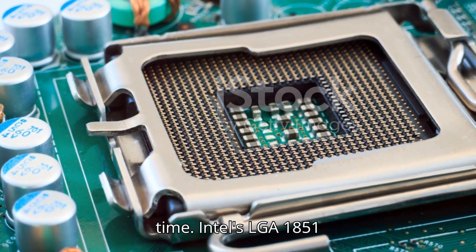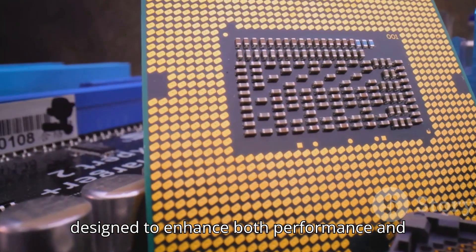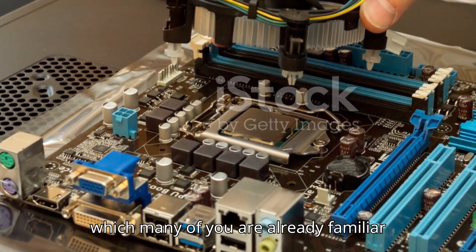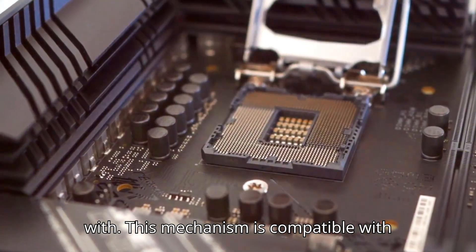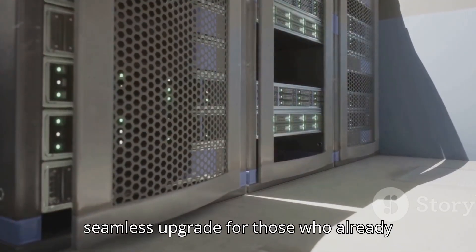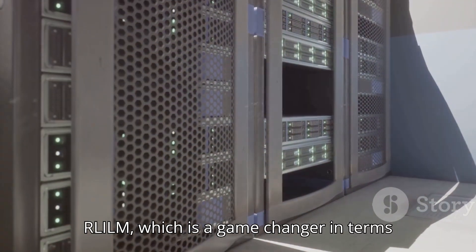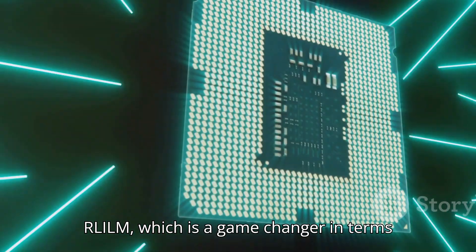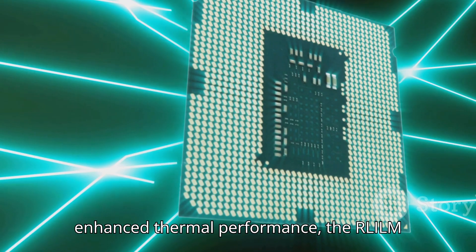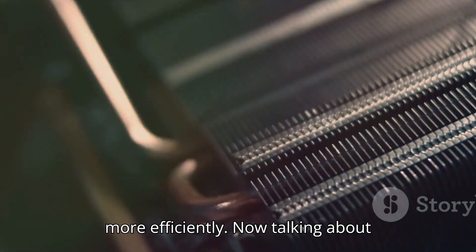Intel's LGA 1851 introduces two loading mechanisms designed to enhance both performance and ease of use. You've got the traditional Integrated Loading Mechanism, or ILM, which is compatible with your existing coolers — a seamless upgrade for those who already have a setup they love. Then there's the new Reduced Load ILM, or RL-ILM, which is a game changer in terms of thermal performance and ease of installation, specifically designed for enhanced thermal efficiency.